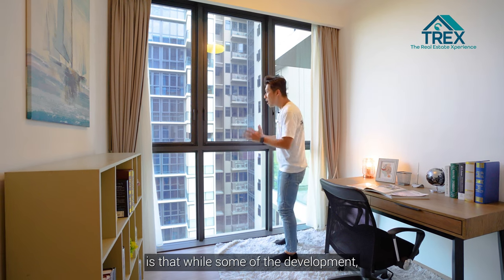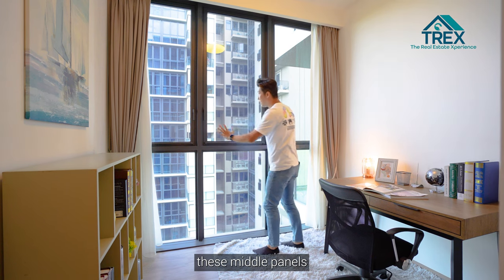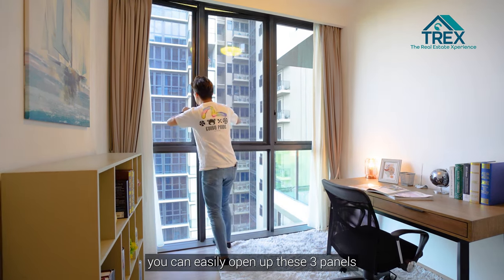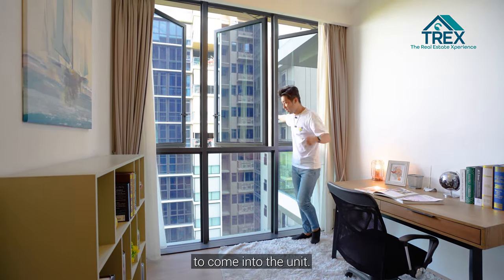A key feature at Tapestry is that unlike some developments, you can open the middle panels of these windows to allow plenty of ventilation into the unit.